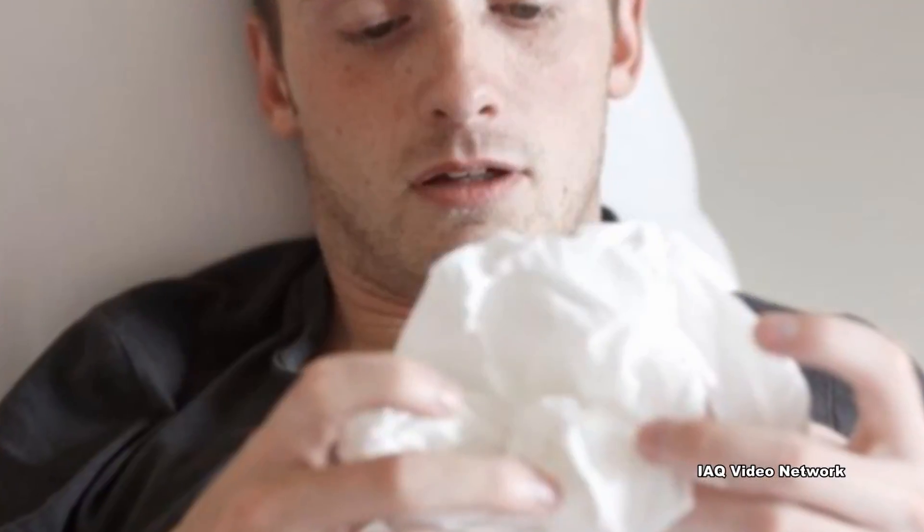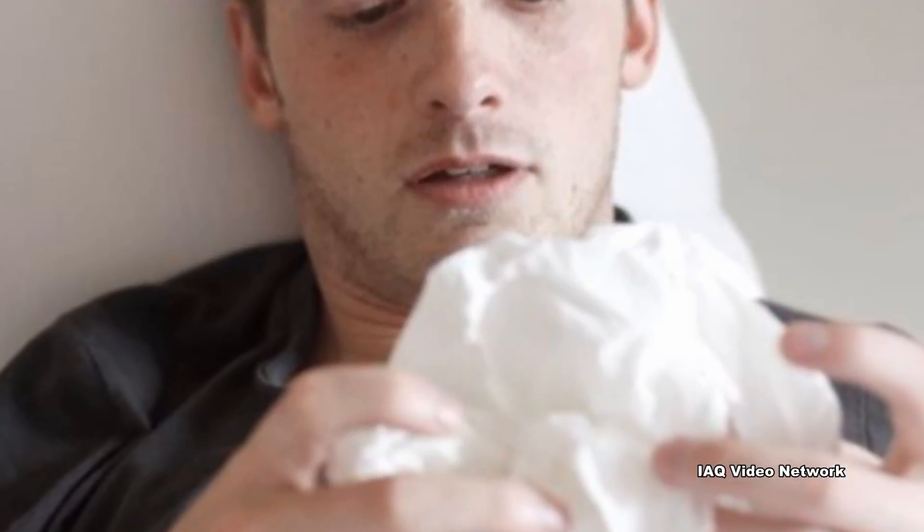Cat allergy symptoms vary from person to person, but common symptoms may include a stuffy nose, sneezing, and nasal congestion, coughing, wheezing, and shortness of breath, inflamed or watery eyes, and skin rash.